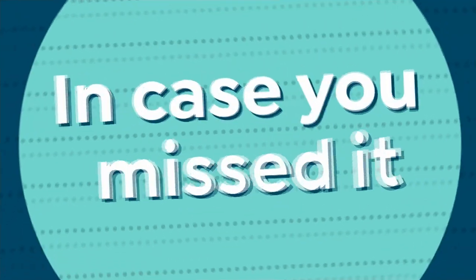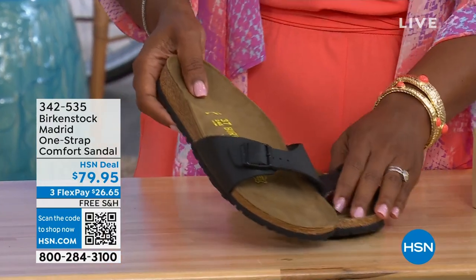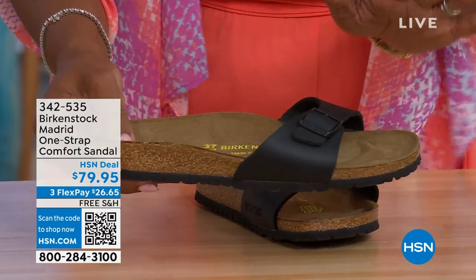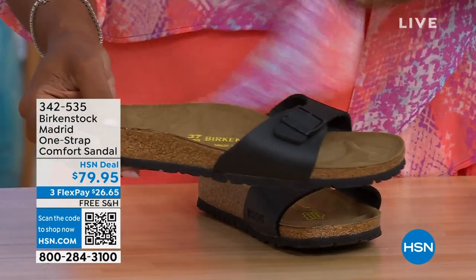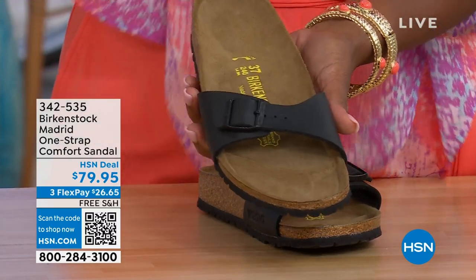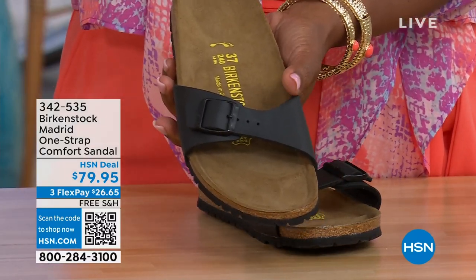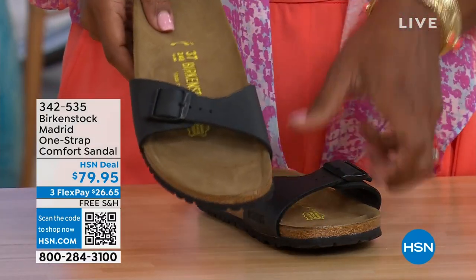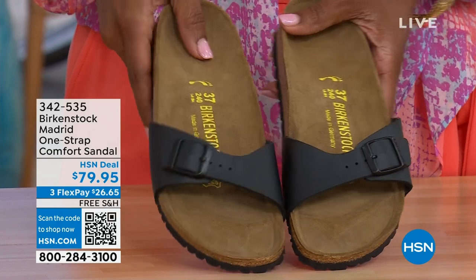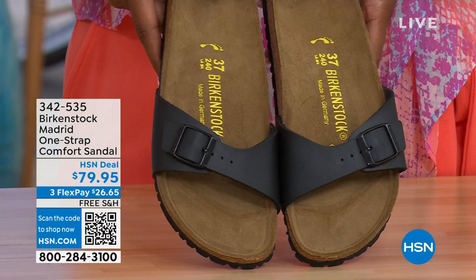In case you missed the Madrid sandal earlier — the very first Birkenstock to come to the United States, and they still make it in great colors. We now only have black and white left in this color option. Mocha is gone. Item number is 342-535.